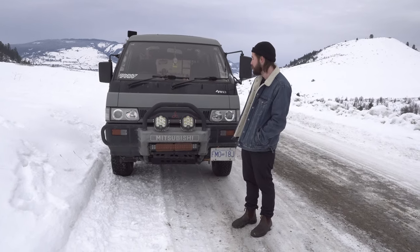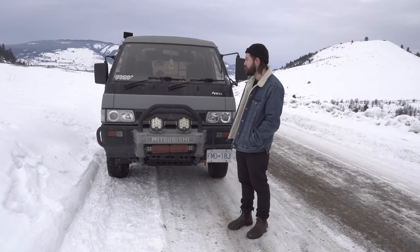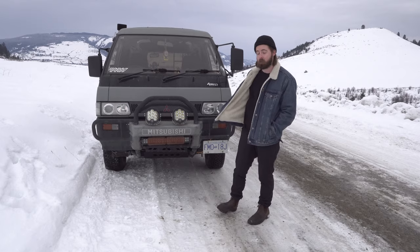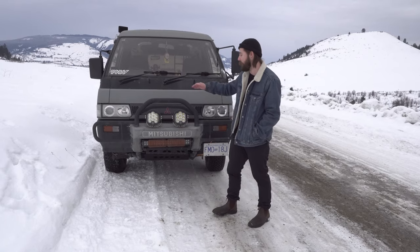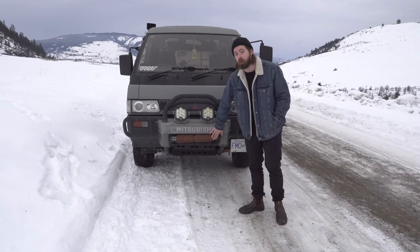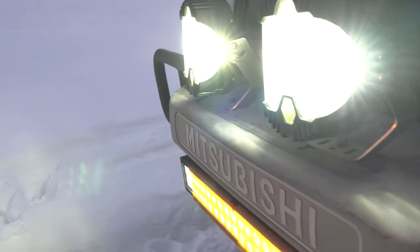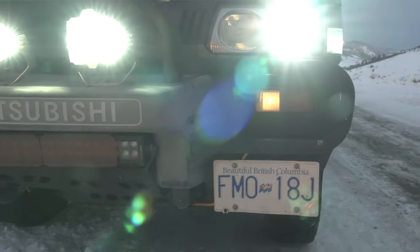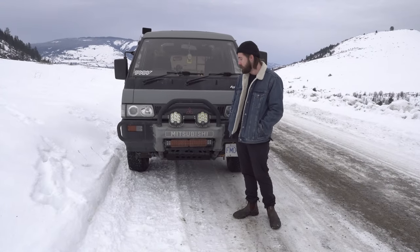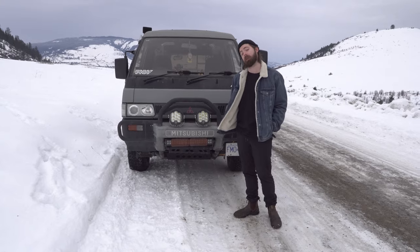We're going to start off with the front end. We've done two different sets of LEDs up front — we have the 9 inch pods from Vivid Lumen in Kelowna, as well as their 30 inch light bar. They're incredible lights, the brightest ones we could possibly find. They're relatively comparable to Baja Designs out of California, but they're based in Canada, which is something we like.